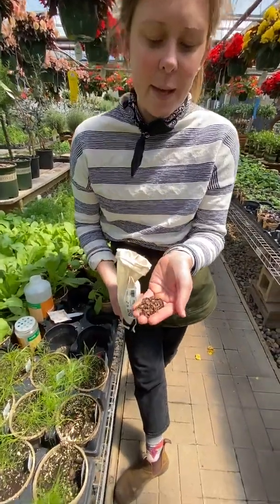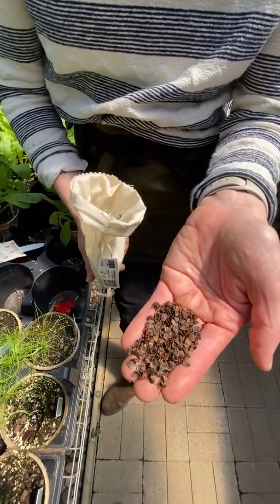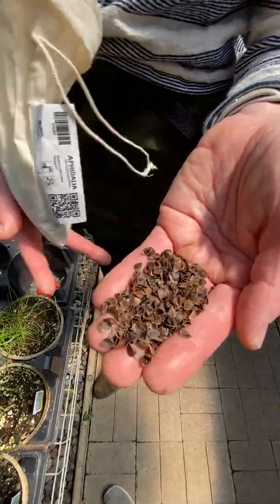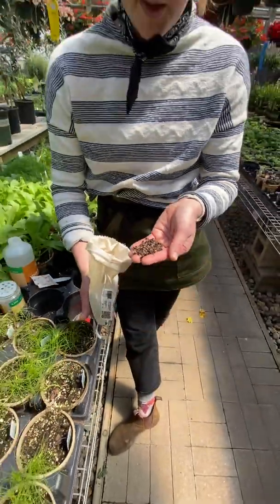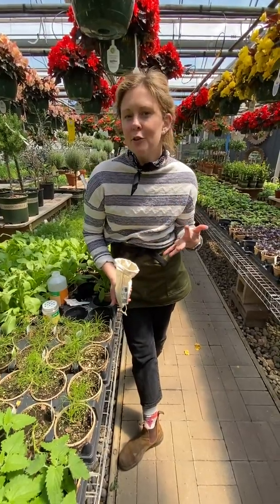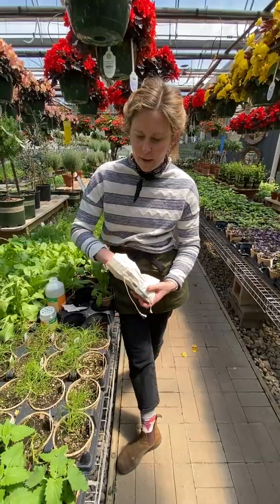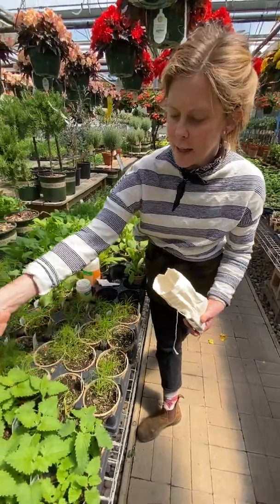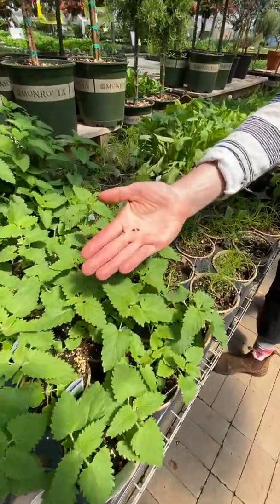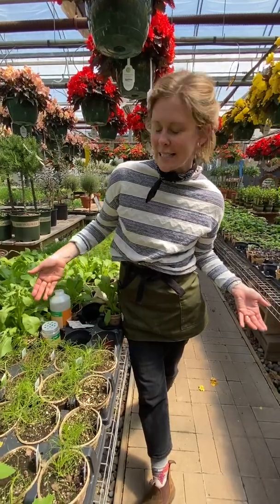These are baby ladybugs. Their larva is on this carrier of cocoa shells. They will hatch and then they will go out and eat all the bad bugs. Ladybugs are generalists but their favorite food in the greenhouse are aphids. We apply these simply by sprinkling them among the crops. So if you see these cocoa shells, it's just a carrier for the larva. And ladybugs are super cute and they're not going to bother us.